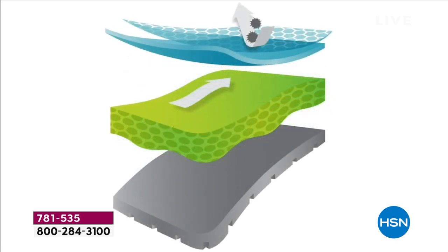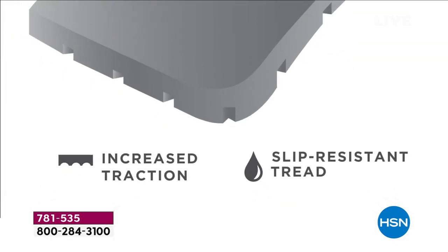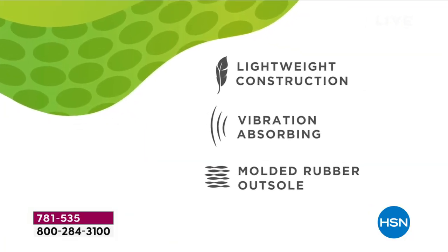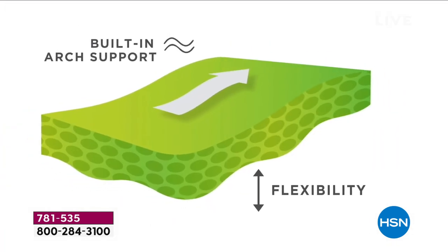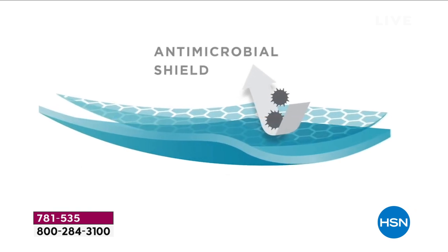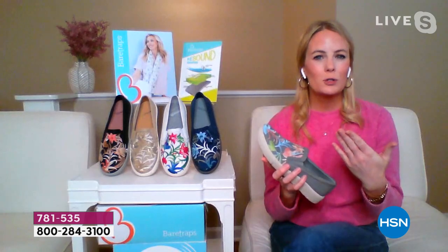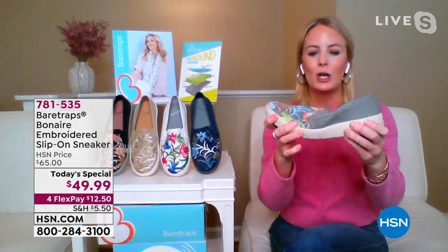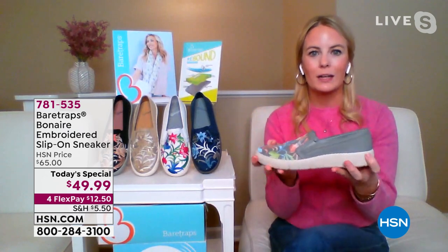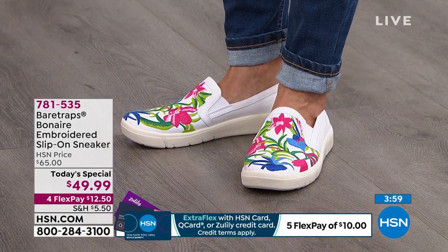That's what Bear Traps Rebound Technology does — it really stands the Bonaire apart from other athleisure footwear. It's layer after layer of comfort: an energy-absorbing system that reduces that jarring effect as you walk on hard surfaces. You feel that built-in arch support with the ultra cushion footbed, giving you that massaging sensation. The canvas is super flexible and lightweight — you don't find canvas sneakers with this sort of flexibility.